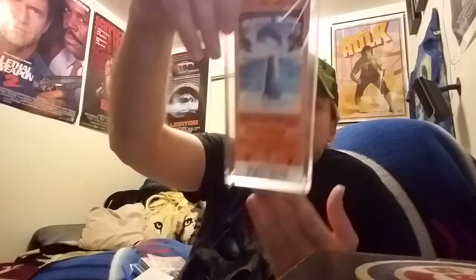Super Bowl 41 — awesome! What was the score, we lost by — 29 to 17 or something man? Anyway, this is sweet, this is so freaking cool dude! Oh man, thank you so much for this awesome sports collectible.